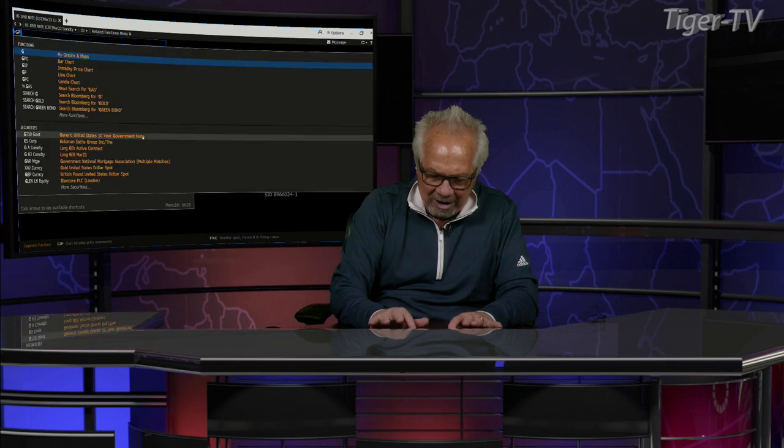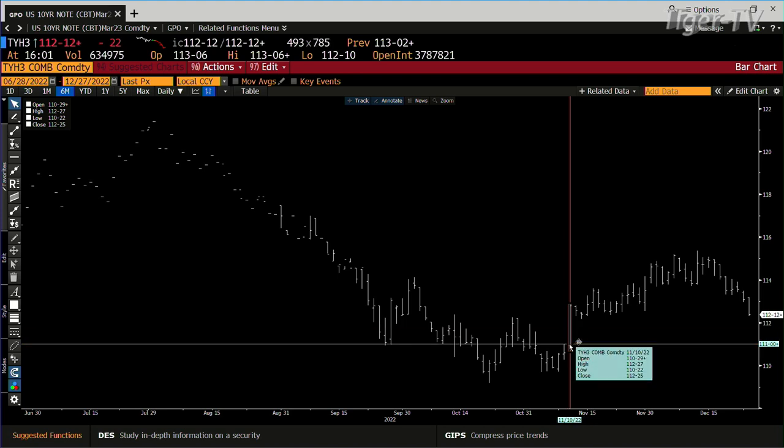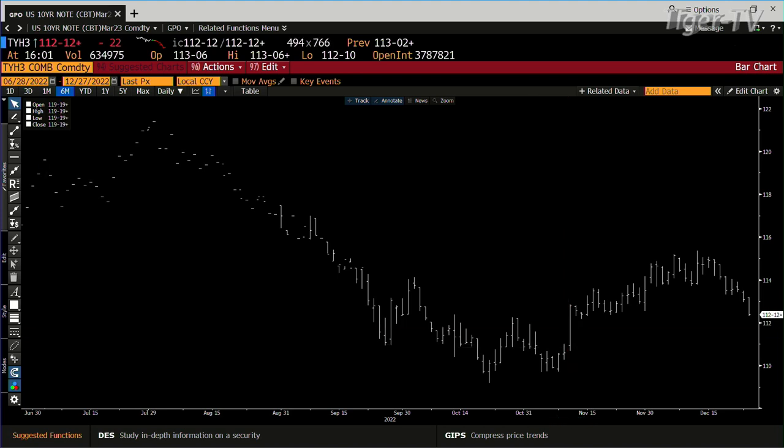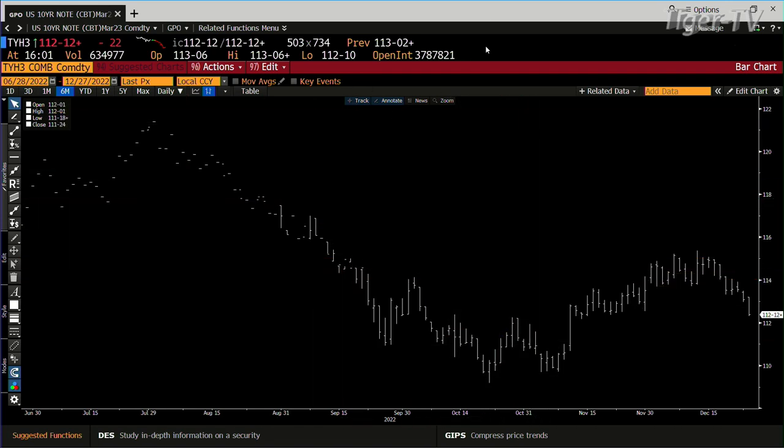Let's take a look at the bonds, because the bonds are making a run once again — lower price, higher yield. Right now the 10-year is at 3.78%. You're into the strength bar; the top of the strength bar is $112.27. This thing is going down to $110.24, which is going to put the 10-year yield over 4% once again.